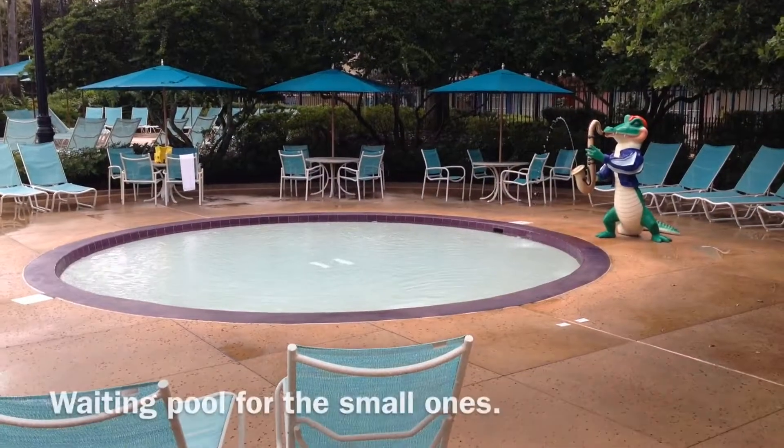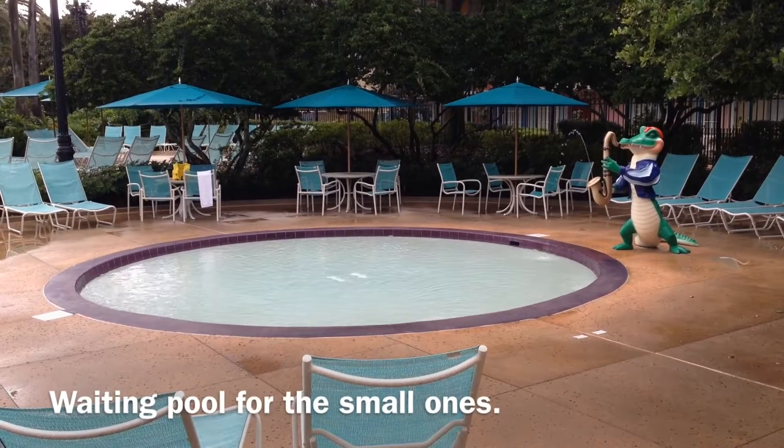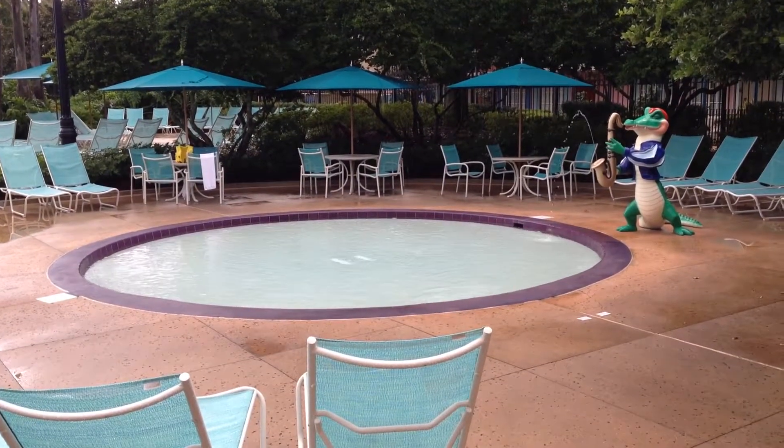The swimming pool here at French Quarter has this great little spot — a little splash pool for the kids. If they can't walk yet, they can crawl in it. Great little pool.